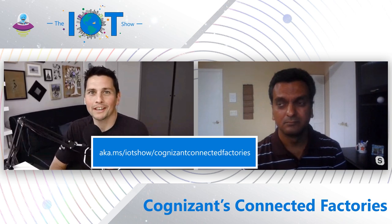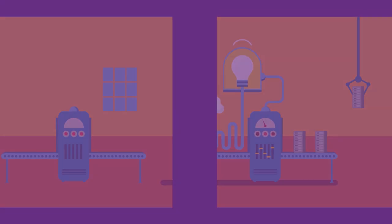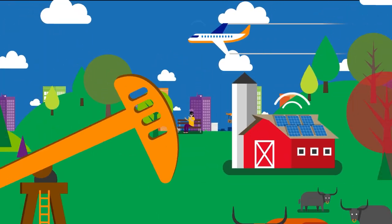I hope that's a comprehensive overview of the Cognizant Connected Factory Solution and how industrial IoT customers going through digital transformation for industrial automation can leverage your solutions on top of Azure IoT Services. If people want to learn more about Cognizant and the Cognizant Connected Factory Solution, you can go to aka.ms/IoTShow/CognizantConnectedFactories. Mihul, thanks a lot for joining the show today. Thank you so much for having me, Olivier. Thanks everyone for joining — hope to see you soon on the IoT Show. Don't forget to subscribe. Bye!